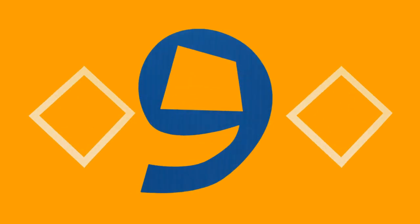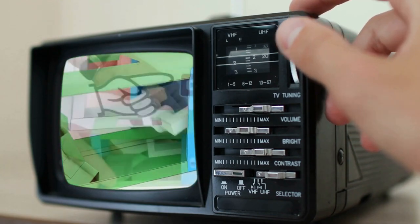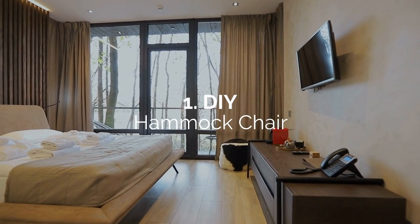Before finishing this countdown, support the channel by pressing the subscribe button under the video. Keep us in your subscription tabs for more home and garden improvement ideas like this. And finally, let's close out our countdown with number 1.